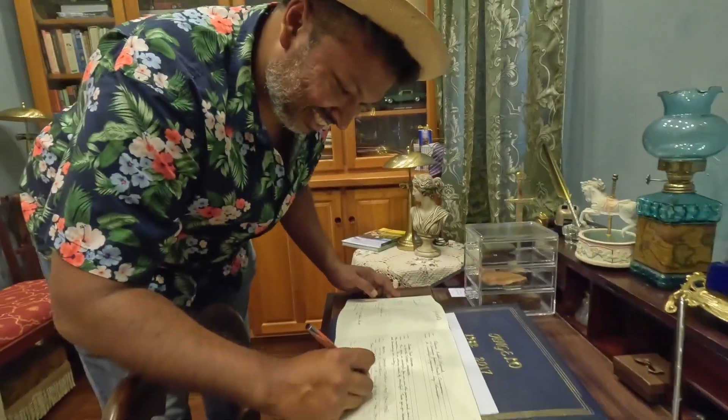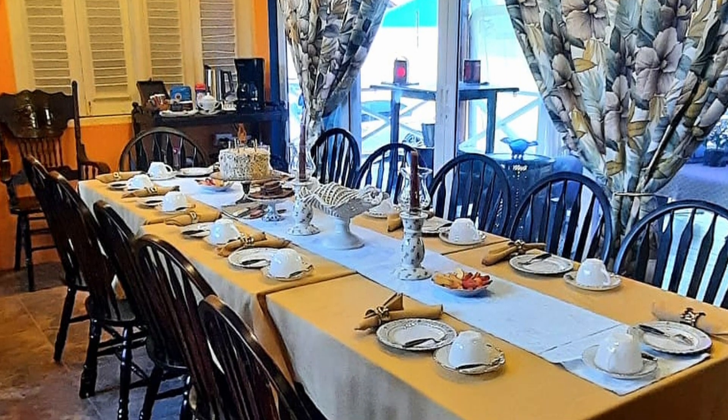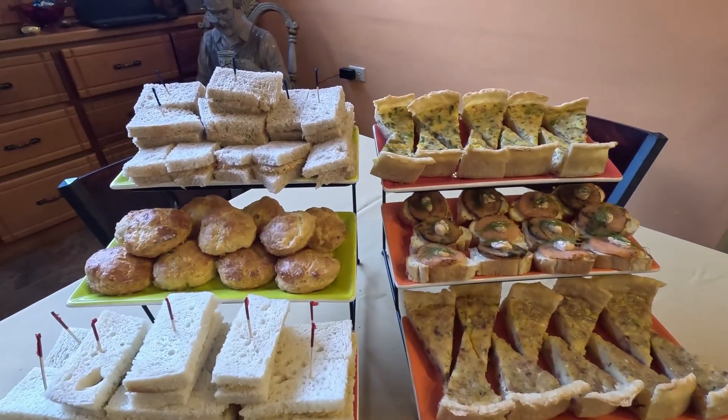Don't forget to sign the guest book. Alright — tea time! There are two options here: savory and sweet that you can select, and we went savory. Trust me, this is a wonderful way to end this tour.